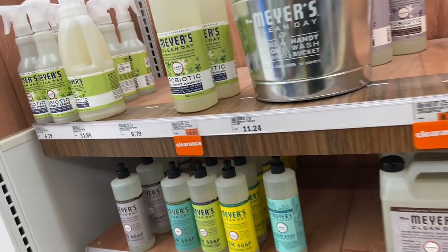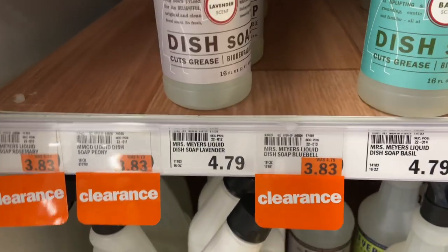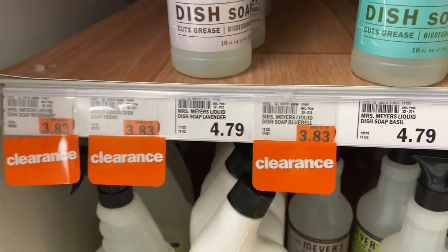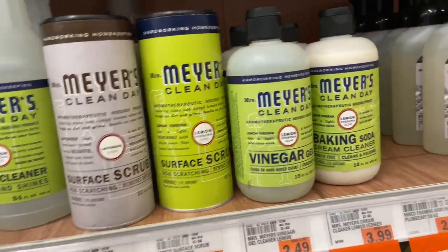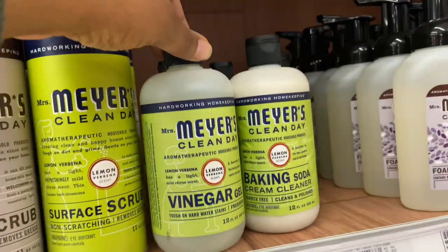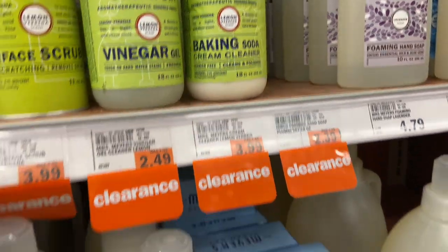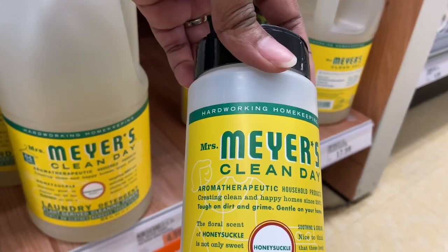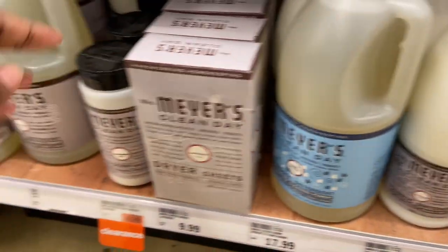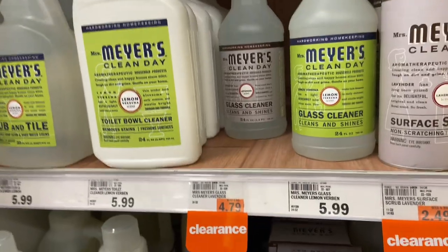Some more of the Meijer products on clearance — this one clears to $13. This stuff is normally expensive, but with it clearancing out: dish soap at $3.83, surface scrub $3.99, vinegar gel for $2.49, baking soda cleaner $4.99 clearance. This is the Mrs. Clean Day line. I might have to come back and get some of this glass cleaner for $4.79.